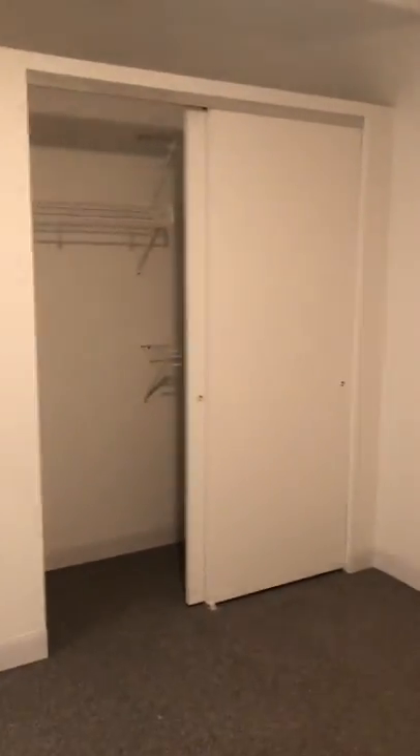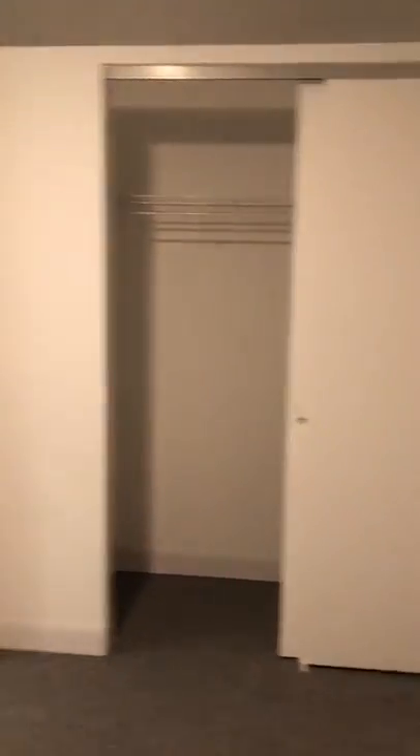This is the guest bedroom. It does have a ceiling fan and plenty of outlets. And here's the closet — it is a multi-level.